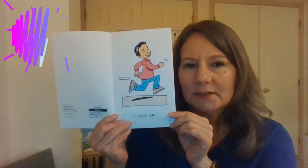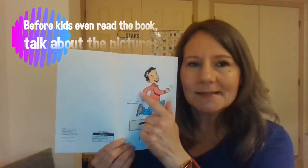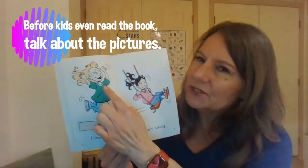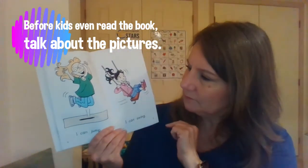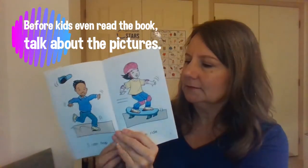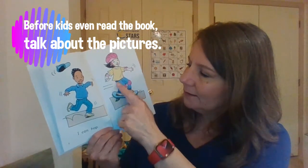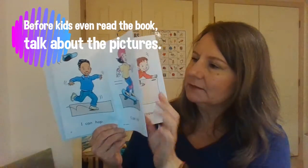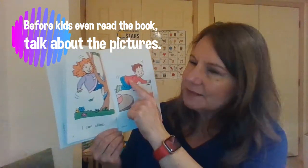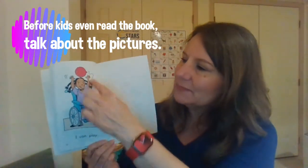So look at this first page. I would ask my student, what is he doing? Yes, he's running. What is she doing? She's jumping. She's swinging. He's hopping. And she is riding a skateboard. The girl is climbing the tree. And this boy is crawling like a baby. This girl is playing with a balloon.